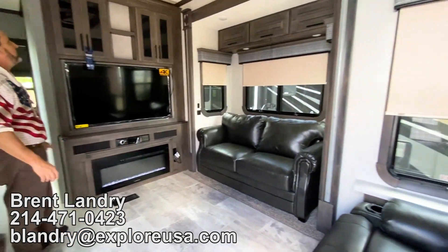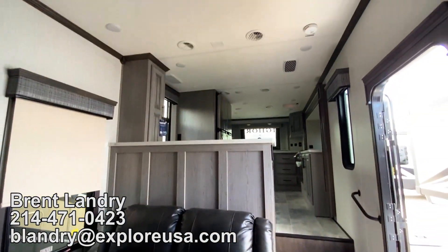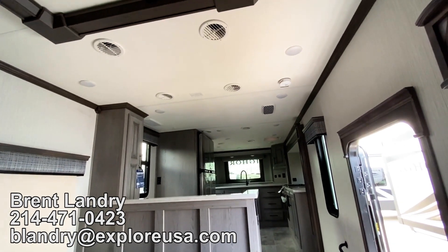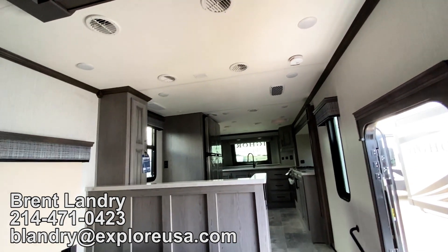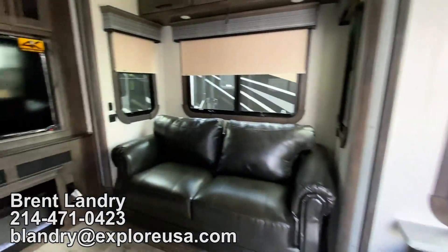Electric fireplace — just a great space. Lots of windows here as well. Your MCD roller shades are all in here, those are made in McKinney. Look at the height and space in here — you are not going to feel closed up.